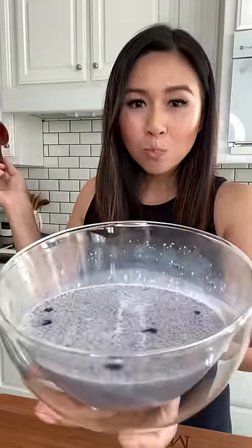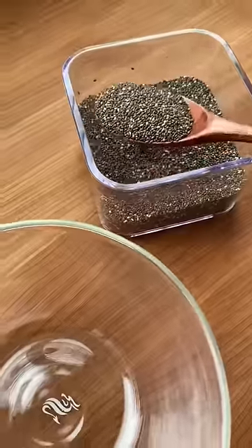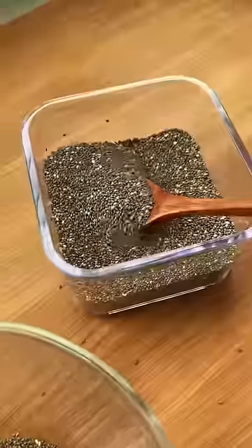My one goal in life is to look just like Kim Kardashian, and in order to do that my first step is to eat just like her. Kim starts her morning with a bowl of chia pudding cereal, so I decided to give it a try.